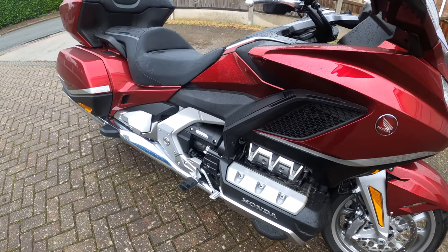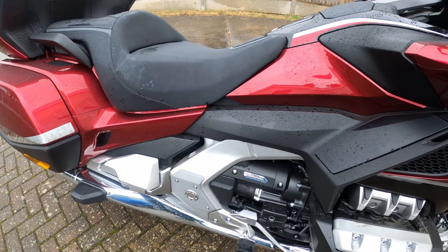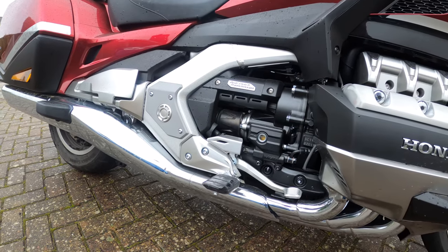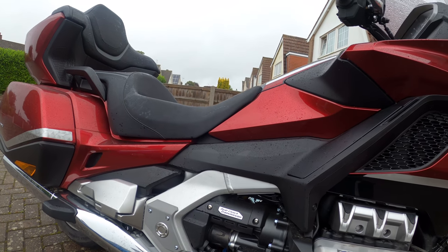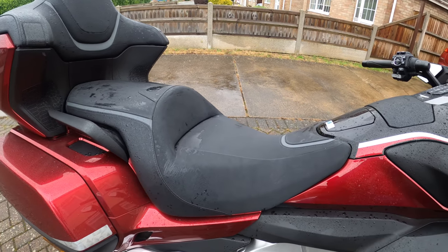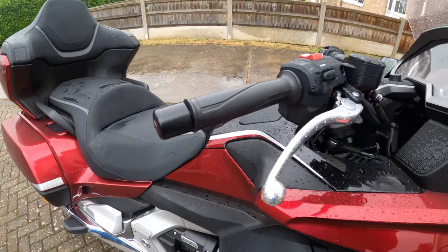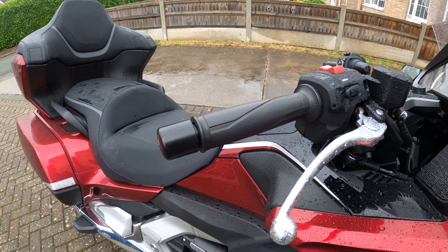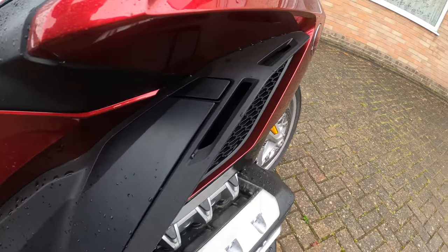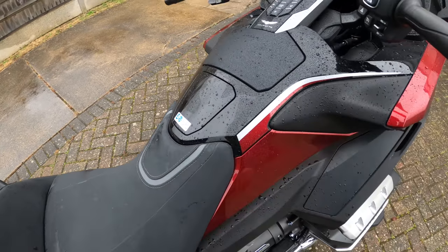We've jumped to another location because the camera stopped recording. Picking up where we left off: the frame is an aluminium die-cast twin-tube frame. Ground clearance is 130 millimetres — not loads, but sufficient. The bike weighs 385 kilograms with a seat height of 745 millimetres. The seat is very comfortable and there's a heated seat as well, along with heated grips with several different heat settings. Fuel tank capacity is 21.1 litres — very easy to access via a button.